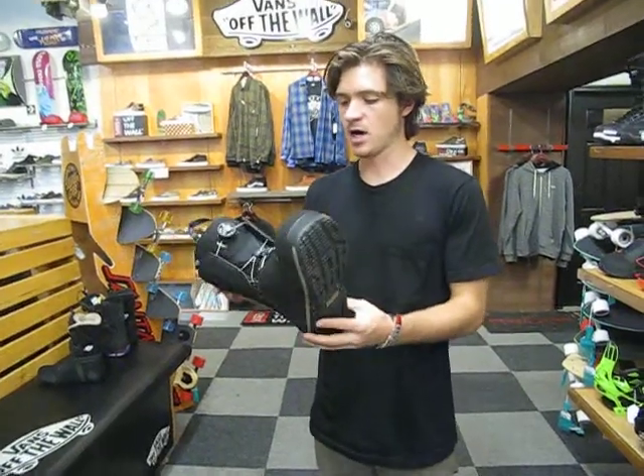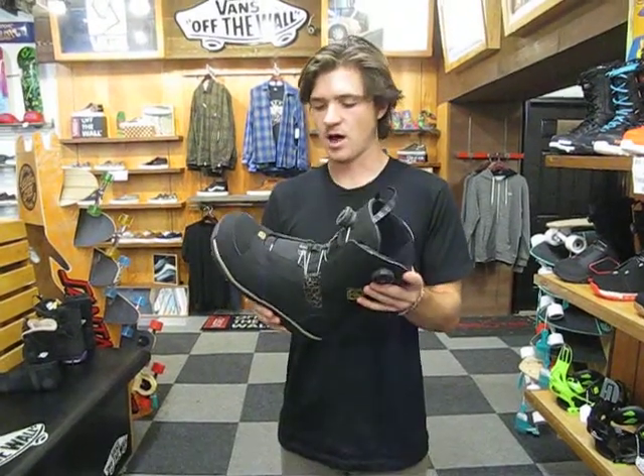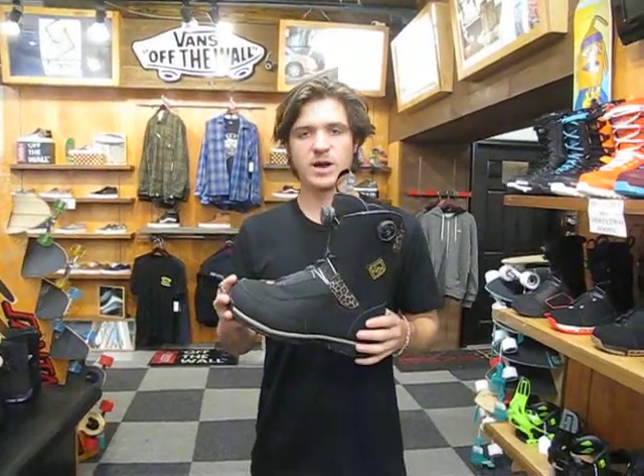This boot here is really awesome. It's rated a 6 out of 10 on Salomon's Flex Rating Scale, so it's pretty much a medium stiff boot. Ideally for high-end freestyle — someone that likes to ride the entire mountain, anywhere from the park to big powder lines.